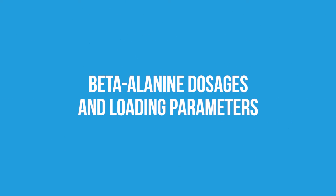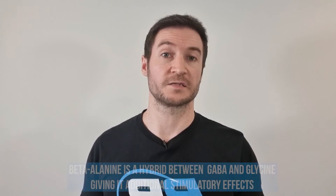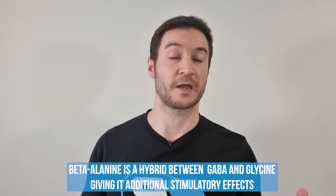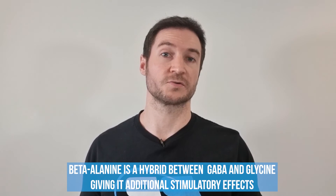If you're looking to take beta-alanine, you're probably wondering how to take it and what dosages and loading are required. The following is based on the latest research, but this is not health advice — please consult your doctor first. When you take beta-alanine or a pre-workout supplement containing this amino acid, you're likely to get an itching or tingling sensation around parts of your body — this is nothing to be alarmed about and is the only known side effect. This form of paresthesia is a stimulatory effect, and since beta-alanine is a hybrid between two powerful neurotransmitters called GABA and glycine, many scientists are also classifying it as a secondary neurotransmitter, giving it additional stimulatory effects.